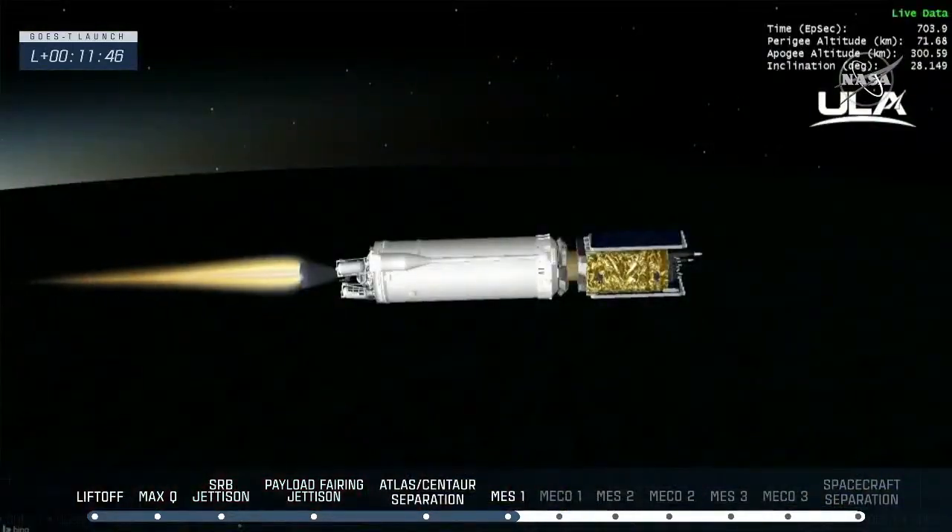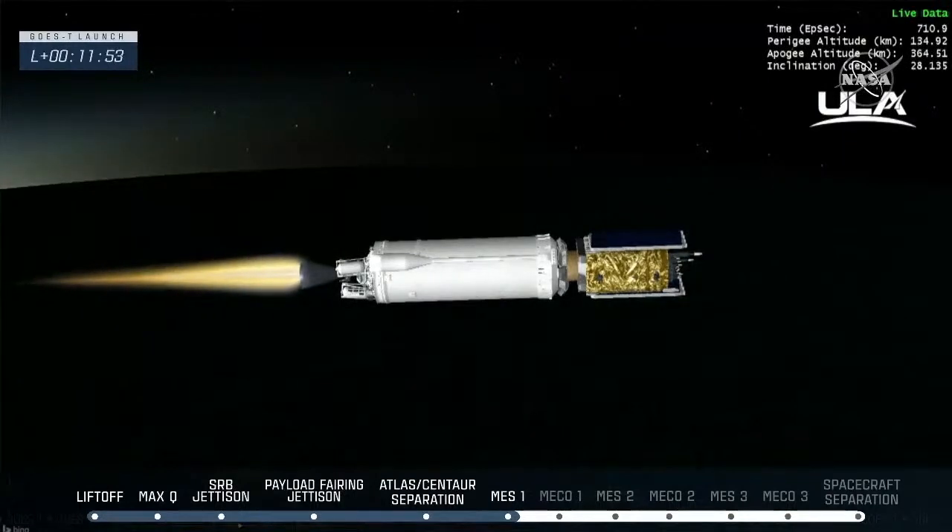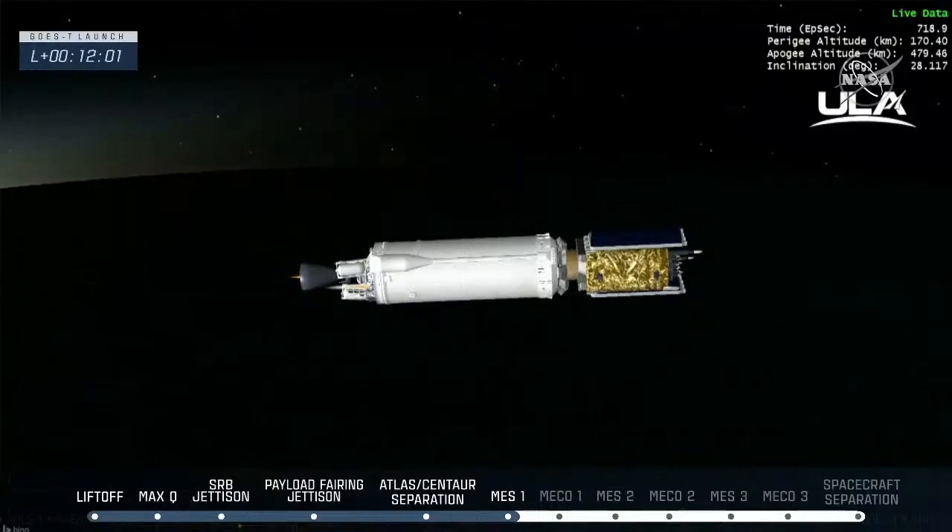We're now approaching another milestone in the ascent. Daryl and Mick, back to you. We continue to get good numbers as we monitor the flight of the Centaur and GOES-T. Things are looking really great. Coming up on MECO-1 of that Centaur engine as Centaur continues to perform normally. Pressures and everything look great. Standing by for the end of the burn — and we have MECO, main engine cutoff.